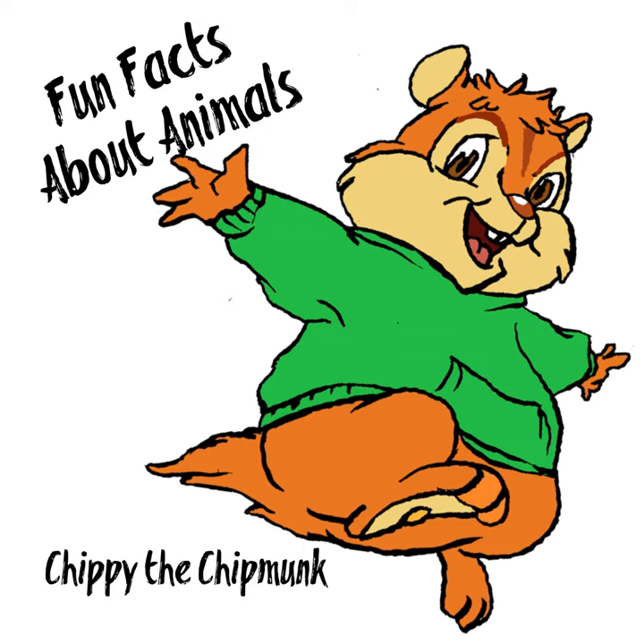Flamingos are pink or orange in color, but that's not their normal color. They get their color from the food that they eat. The shellfish and algae they eat contain carotenoids, and the carotenoids make their feathers pink or orange.